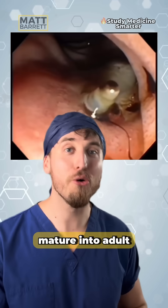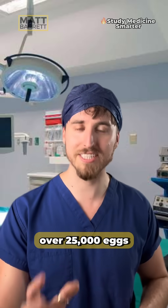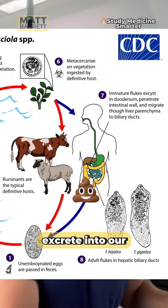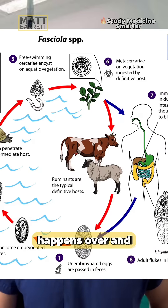They rest up and mature into adult flukes. When I say rest, they get pretty busy — they can pump out over 25,000 eggs a day, which we then excrete into our environment, and this same disgusting, messed-up cycle happens over and over again.